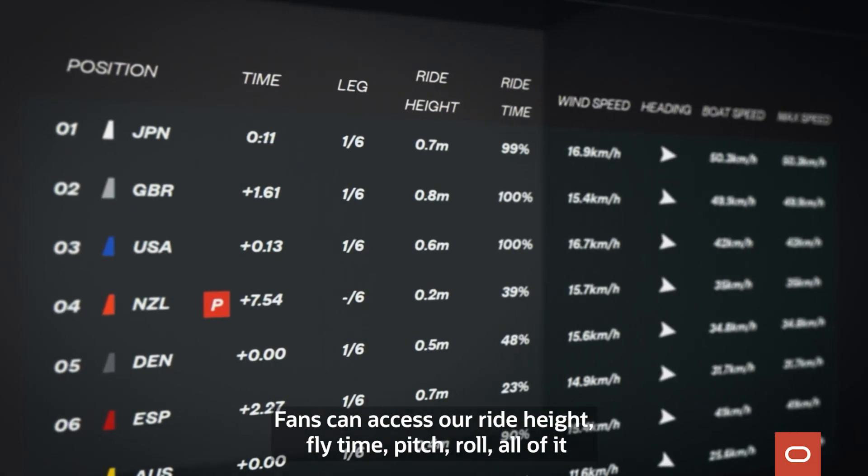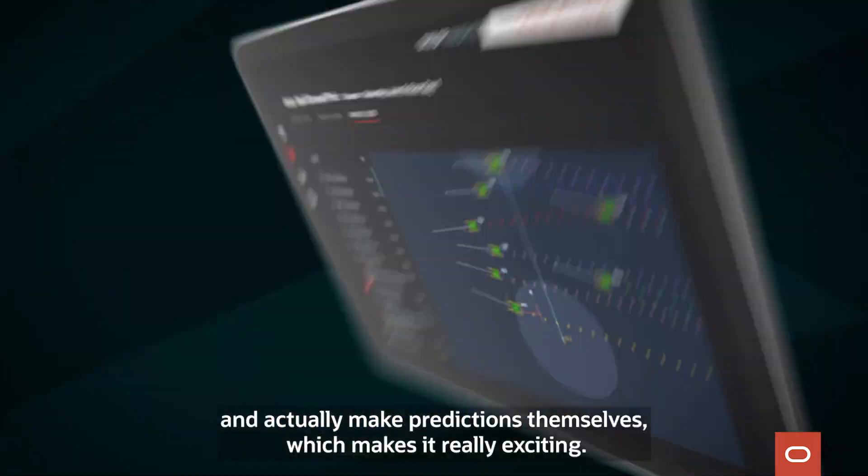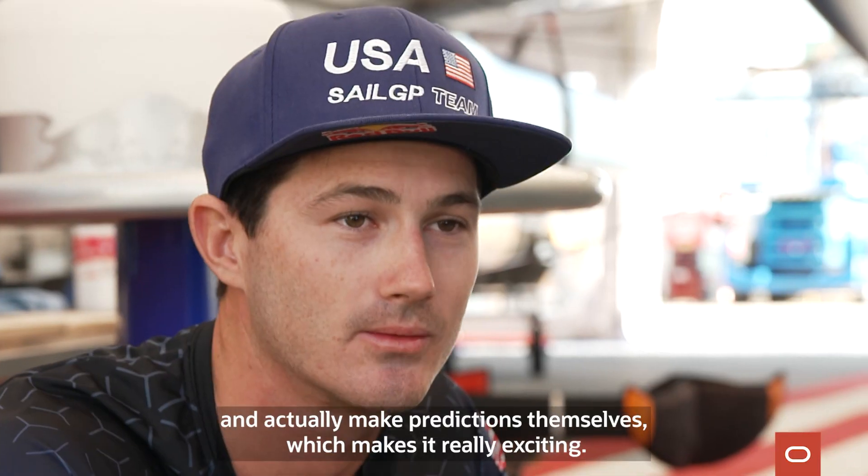Fans can access ride height, flight time, pitch, roll — all of it — and actually make predictions themselves, which makes it really exciting.